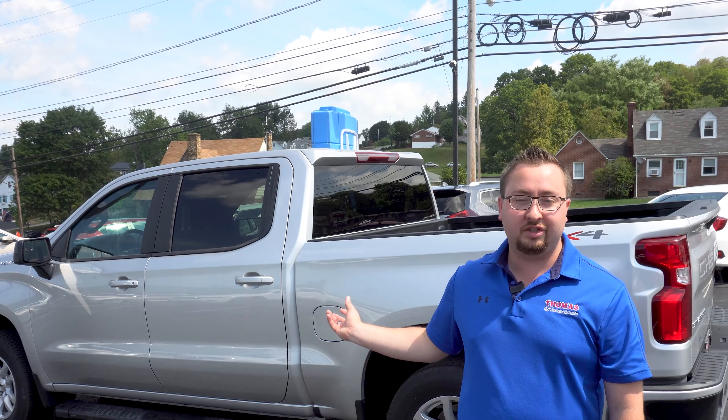Hi, I'm Colin, a CES here at Thomas Team Honda. Today I'm going to demo the 2020 Chevy Silverado.